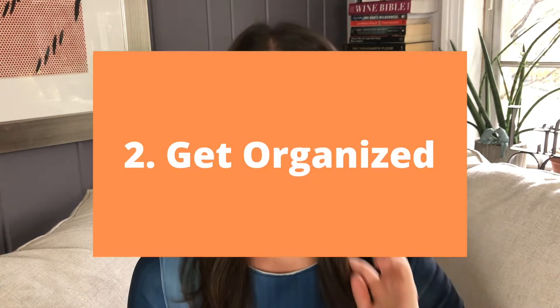Step two is to organize all your documents. You're going to need W-2s, bank statements, previous tax returns, and things of that nature.